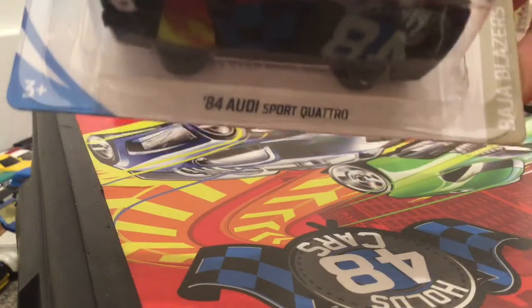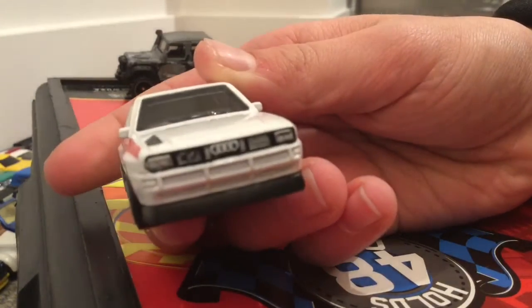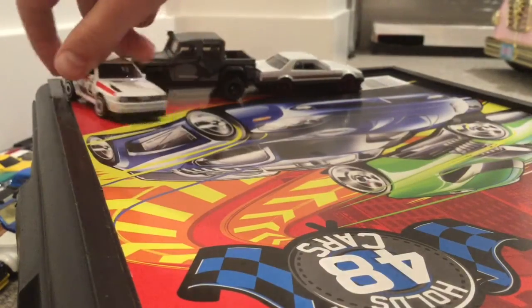Next we got the Audi Sport Quattro. That's cool — I like these wheels. So we got the Audi Sport Quattro. That's cool.